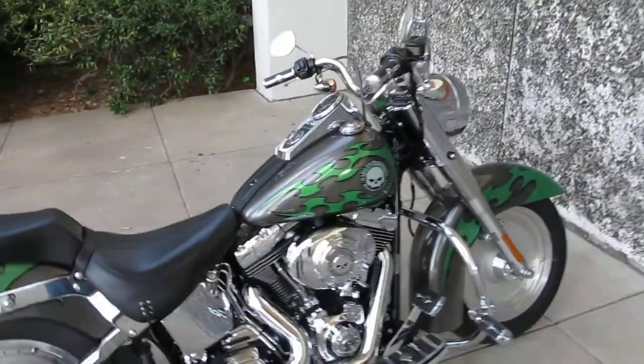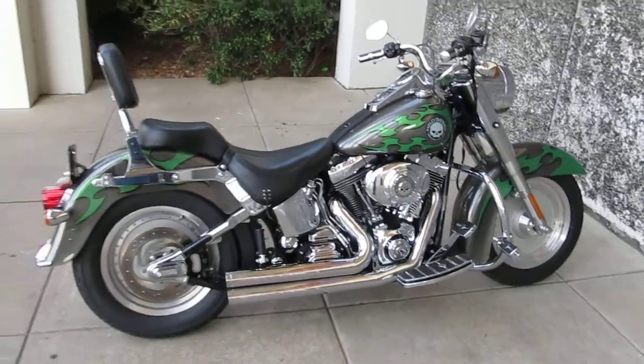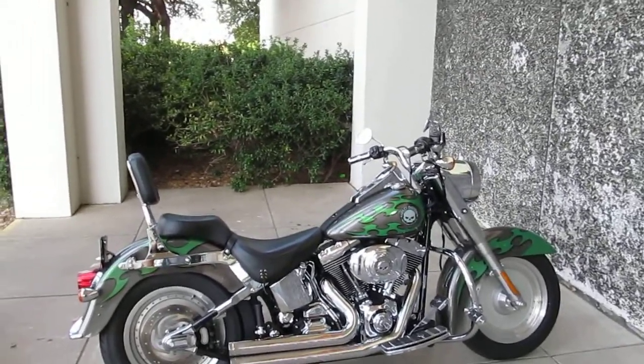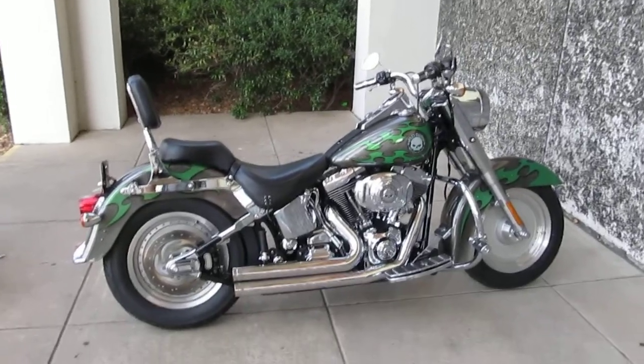We routinely ship bikes all over the USA and all over the world. We've shipped to Australia, we've shipped to Europe, we've shipped to the Middle East. You name it, we can get it to you.